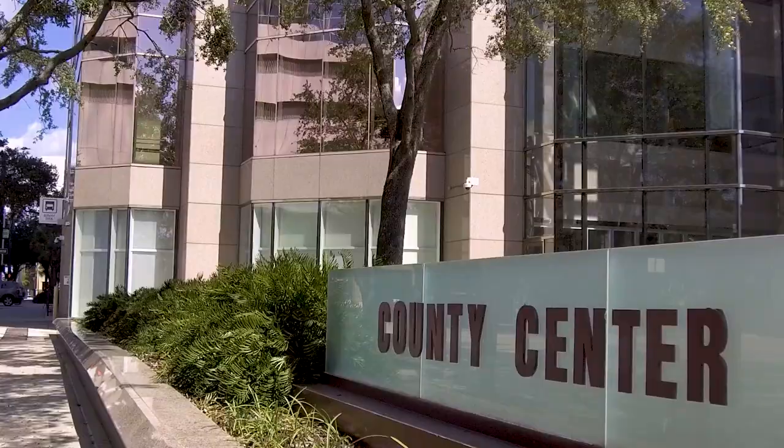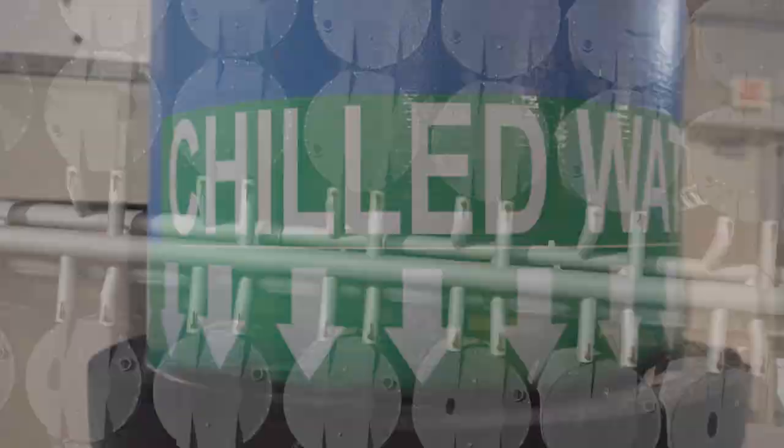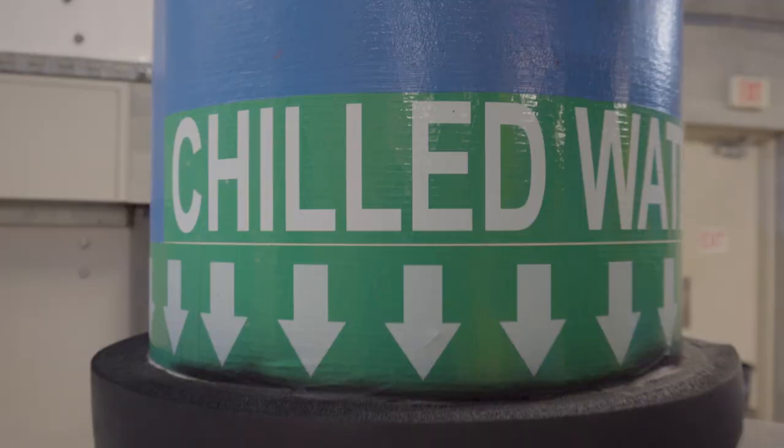Well, thank you so much, Randy. You're welcome. To learn more about the chiller plant, check us out online. See you next time on Trade Secrets.